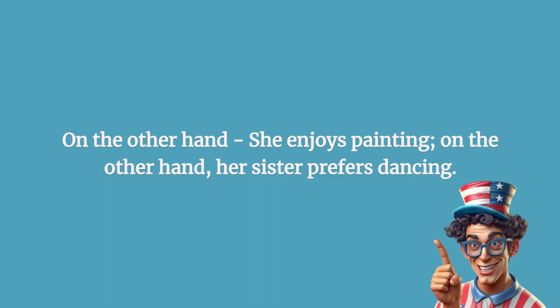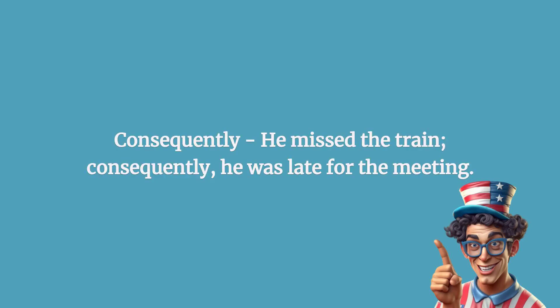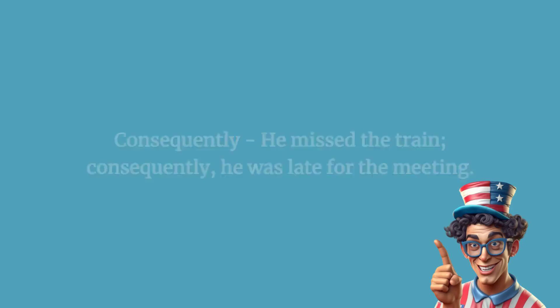On the other hand: she enjoys painting; on the other hand, her sister prefers dancing. Consequently: he missed the train; consequently, he was late for the meeting.